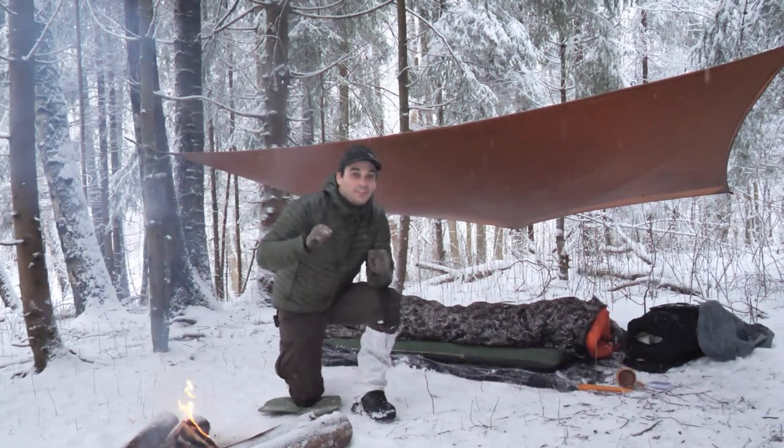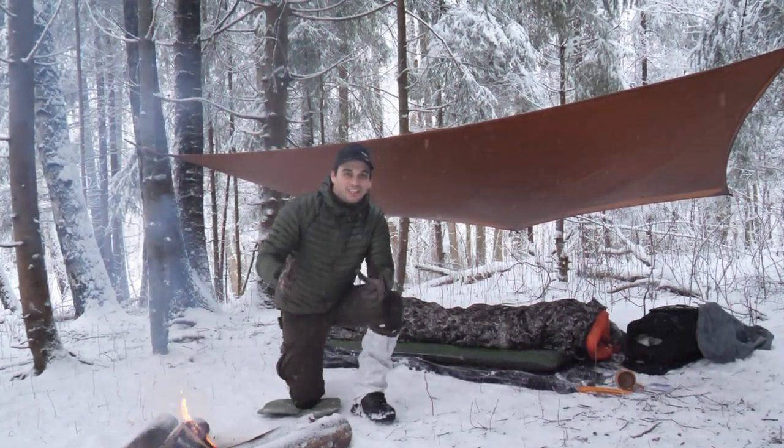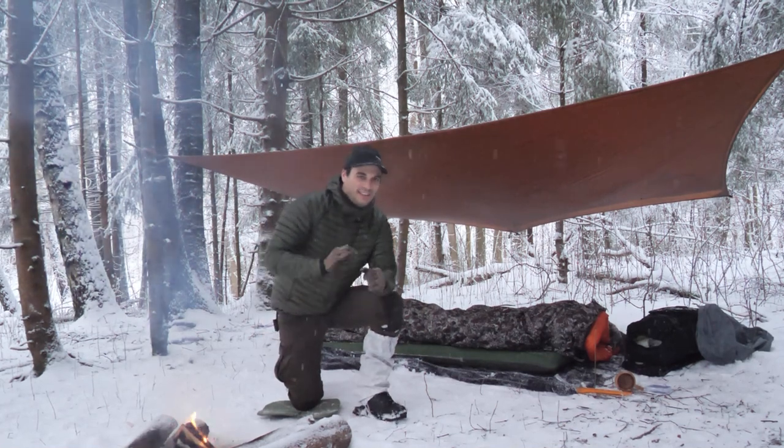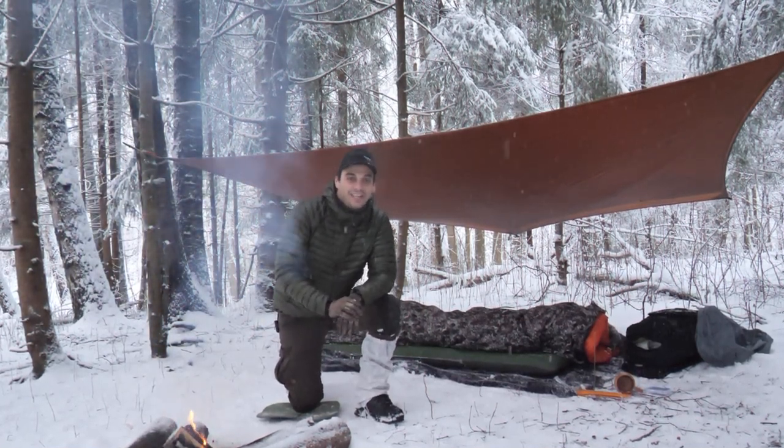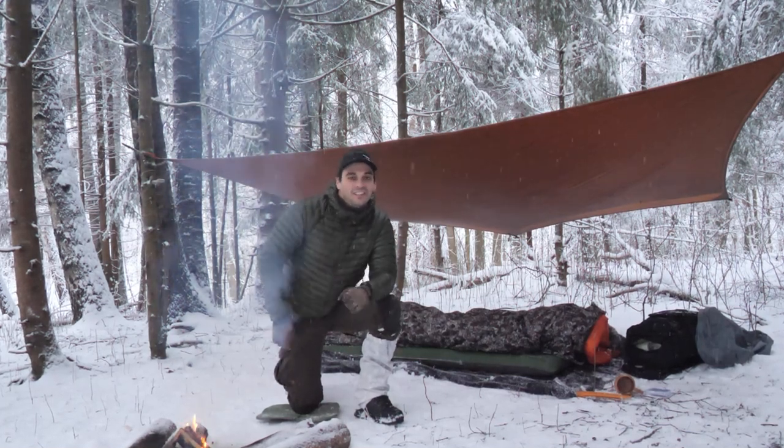Welcome to another video. My name is Daniel and this is the Wild and Survival channel. This is the last overnight we're going to have this year — my 31st overnight this year.